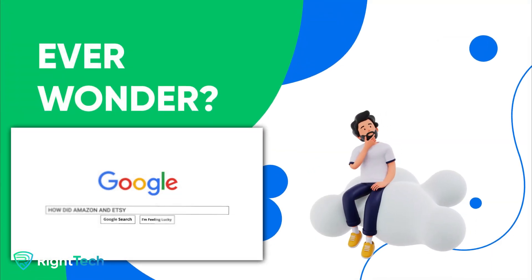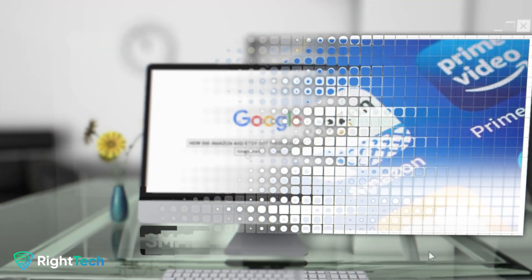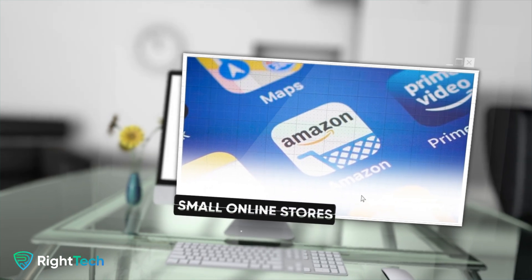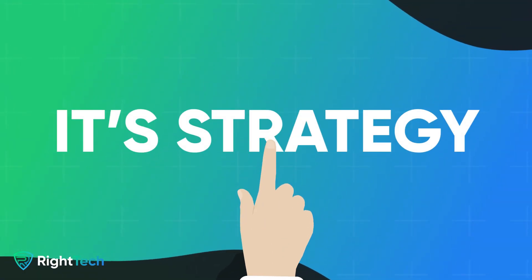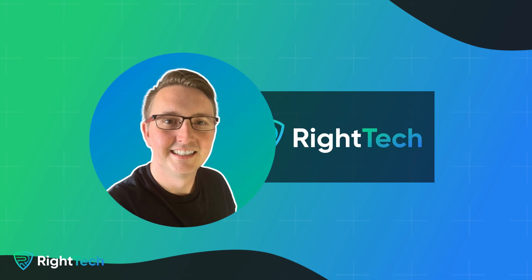Ever wonder how platforms like Amazon or Etsy have transformed from small online stores to massive digital malls with thousands of sellers? Well, it's not magic, it's strategy. Hey there, Charles Nicholson here with RightTech.